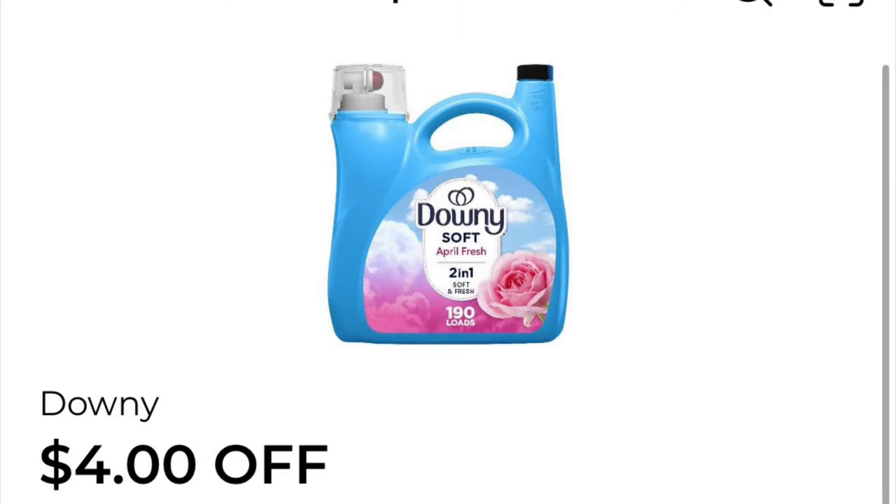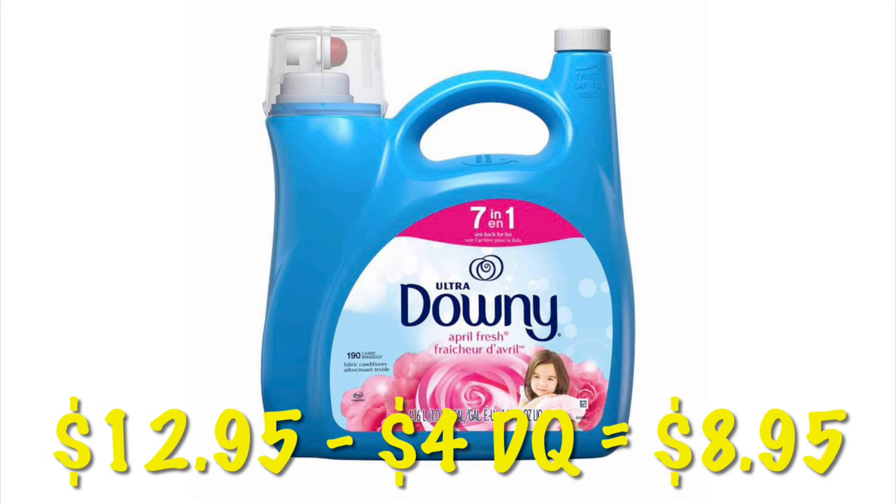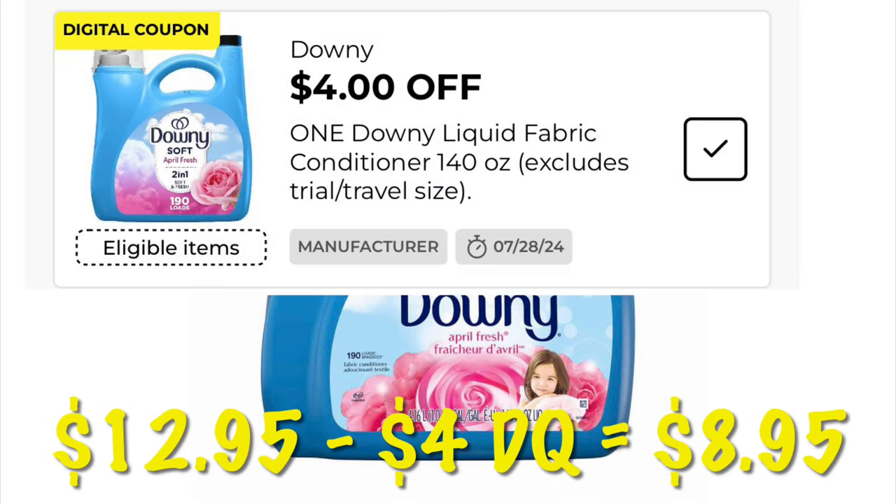We've got four dollars off the gigantic Downy fabric softener bottles. These are $12.95, so after that four dollar digital we will pay $8.95.